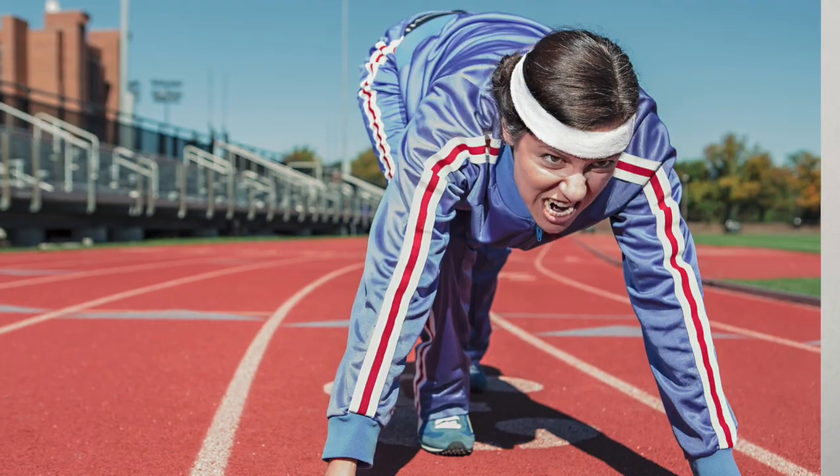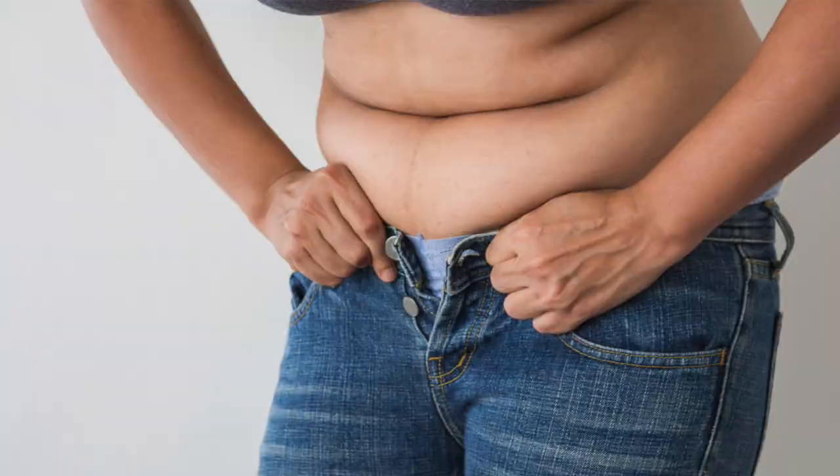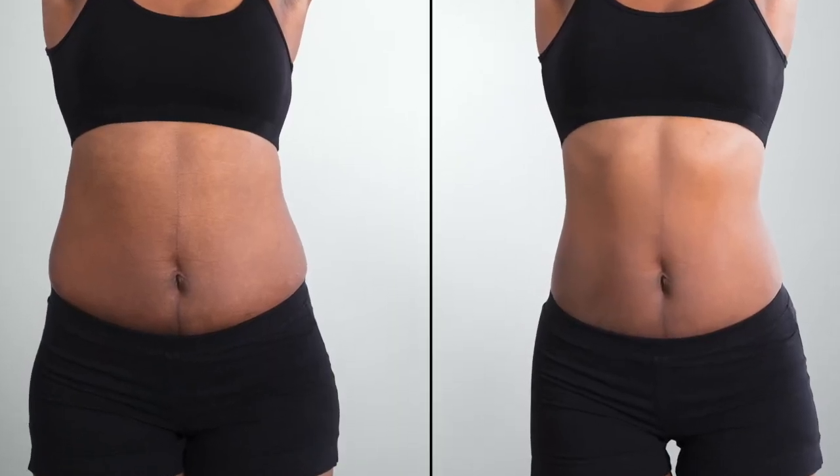Can't get rid of that belly fat in your 40s and your 50s? Watch this video for my top three tips on how to easily boost your metabolism and blitz that belly fat. You've tried everything — you're exercising, you're eating healthily, but you just can't shift that belly fat. In fact, as you've gotten into your mid to late 40s and into your 50s, it's getting worse. I have helped hundreds and hundreds of women with this simple-to-follow formula and I'm so excited to help you too.